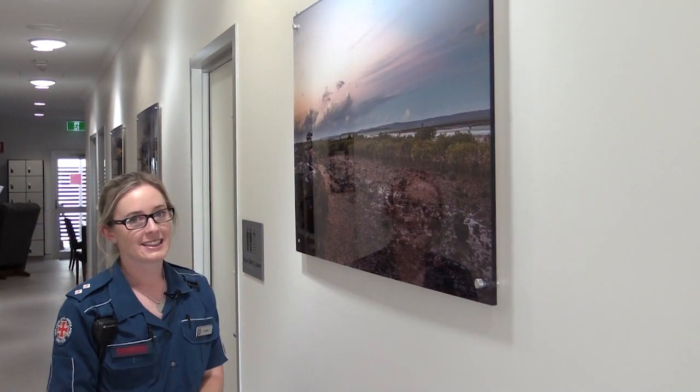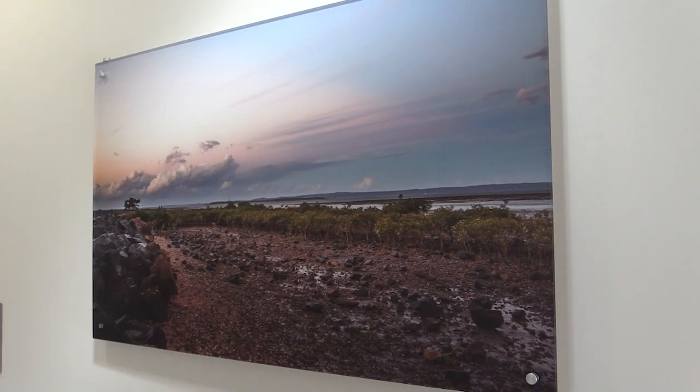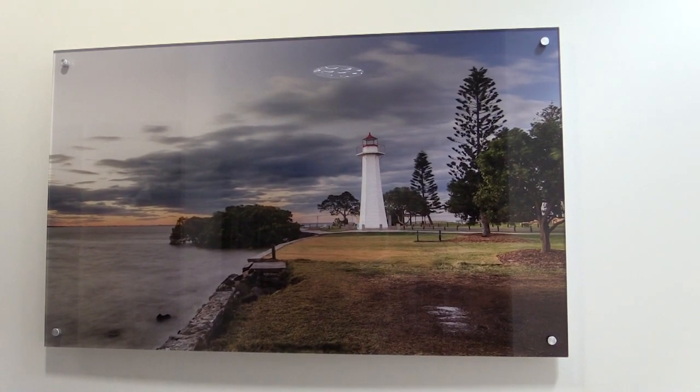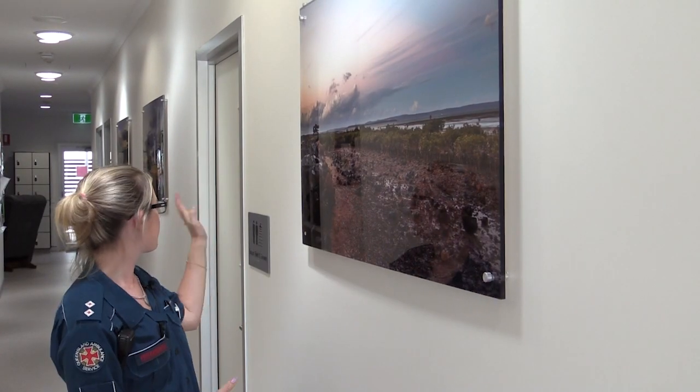Down the hallway we enlisted the help of a local photographer, Rebecca Williams. She came and took some special shots of the Cleveland area, which were then put onto ice mounts especially for this station, so we've got three different ones down the hallway that represent the local area.